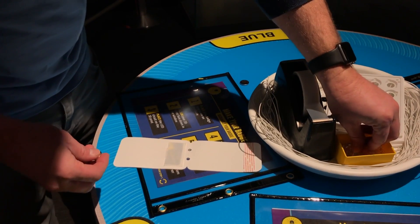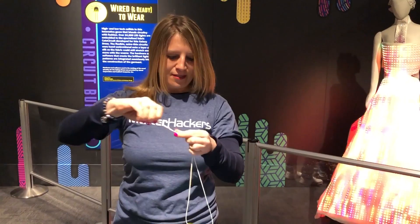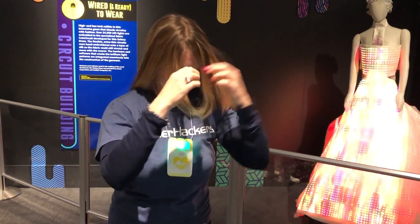The third step was to create a circuit using an LED light and a battery to place behind our 3D printed panel. Once all the pieces were assembled, the final touch was to add a string and wear our creations proudly throughout the rest of the day at the museum.